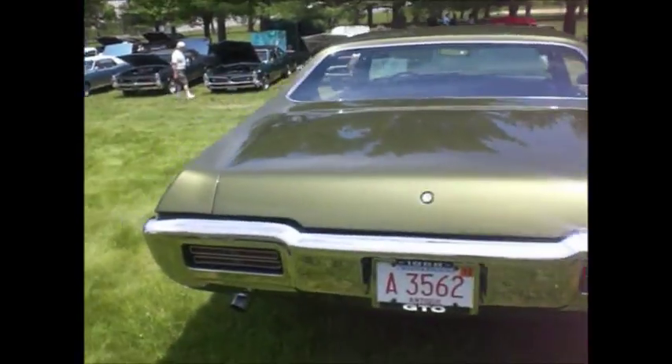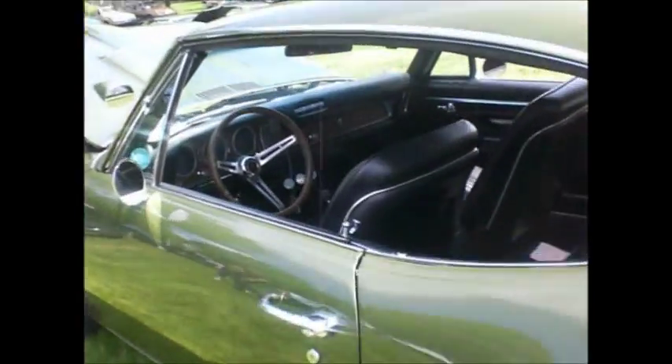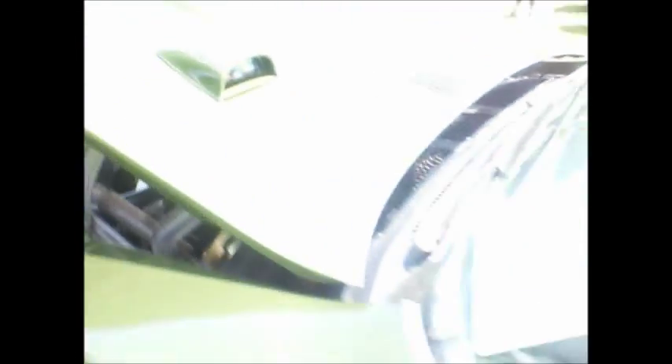68 GTO — first year for the Coke bottle body style. Pinched in the middle. No headrests. Automatic dual gate on the floor. Hood tach.